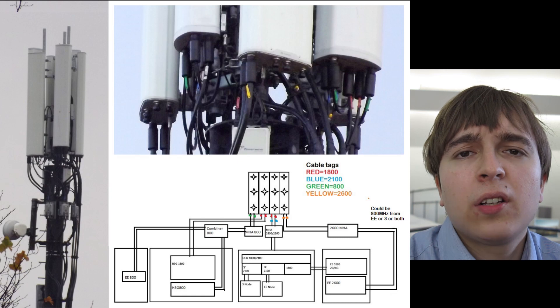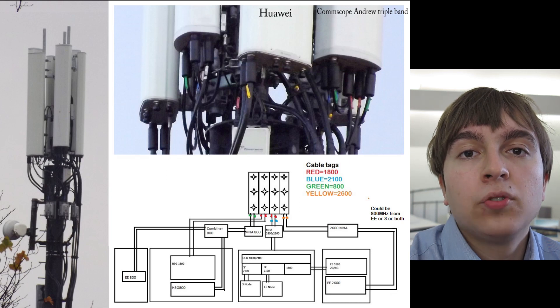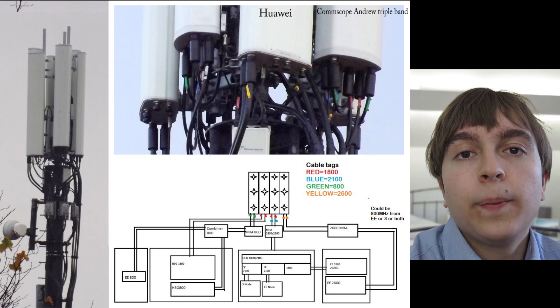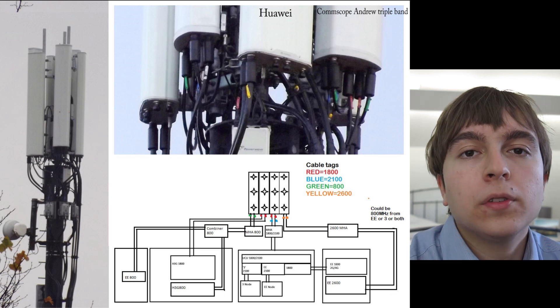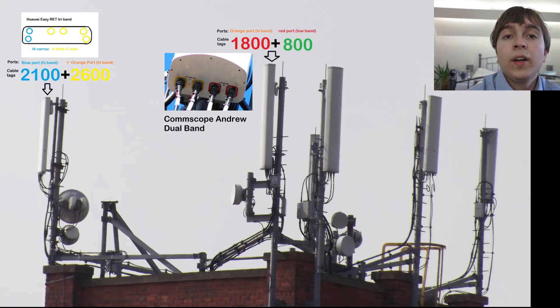This setup uses a CommScope Andrew triple band panel with two high bands and a low band for carrying the 800, 1800 and 2100MHz. And then a Huawei triple band panel with only one of the inputs cabled for carrying the 2600MHz. This is another site which carries everything.